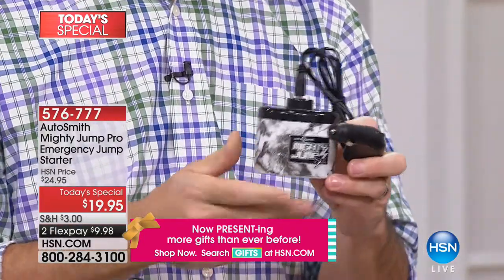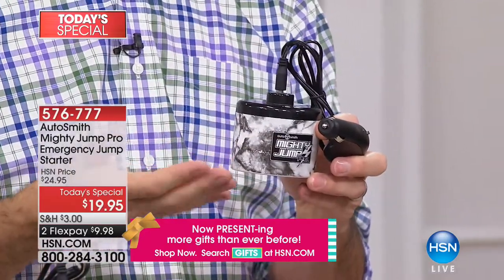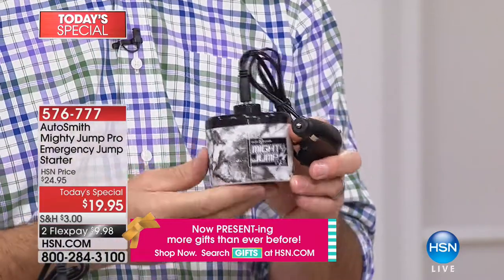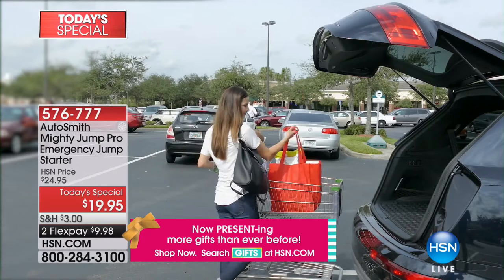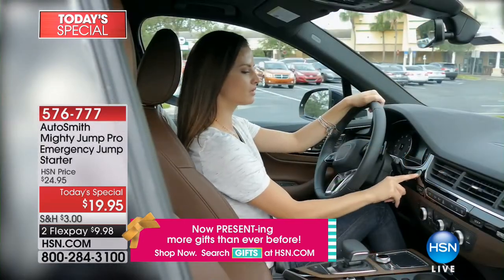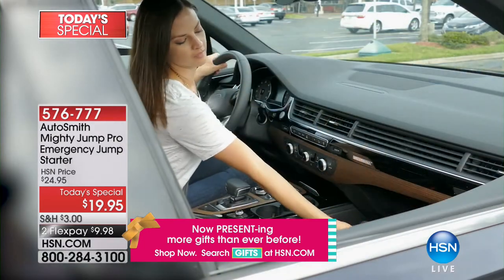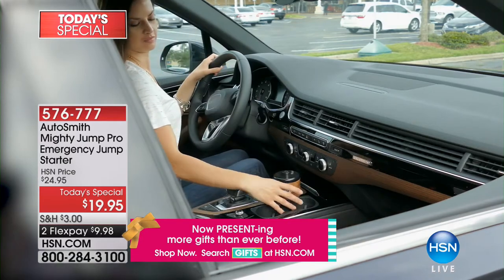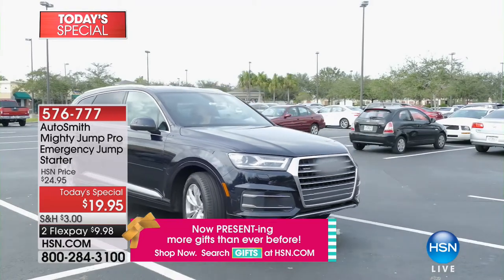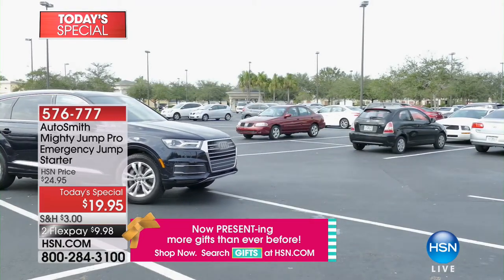All you have to do is plug this into that 12-volt adapter or cigarette lighter adapter, and it will supply power to your battery to charge it back up to where it'll start your car. How convenient, how stress-free. We're shopping, we leave those lights on, we come back out and nothing happens — stressful when you've got appointments and kids to pick up. But it's in your glove compartment, it fits right in the cup holder. You wait 10 to 15 minutes and drive away.